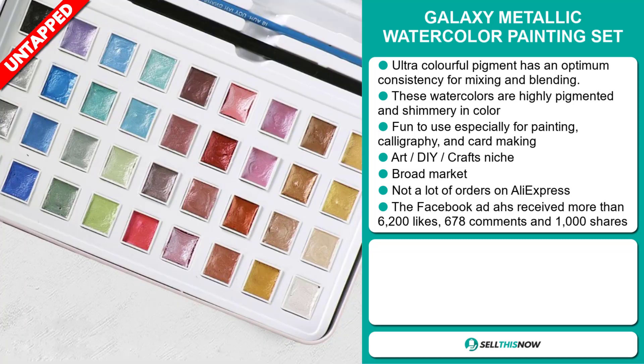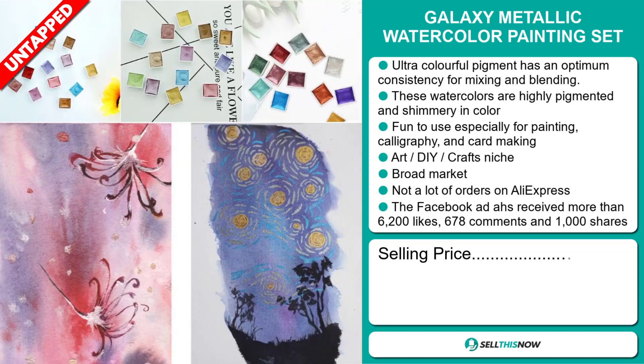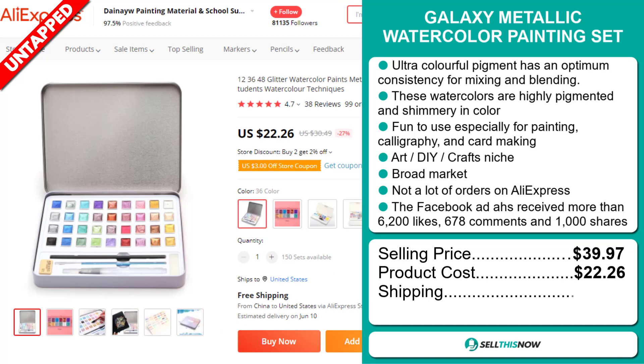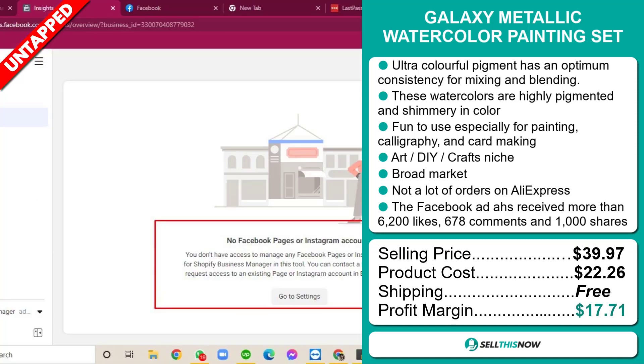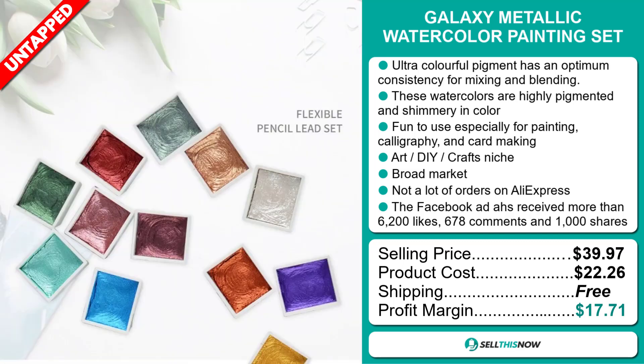The selling price for the Galaxy Metallic Watercolor Painting Set is $39.97, whereas the product cost is only $22.26. Shipping is completely free, so you're looking at a very good profit margin of $17.71.